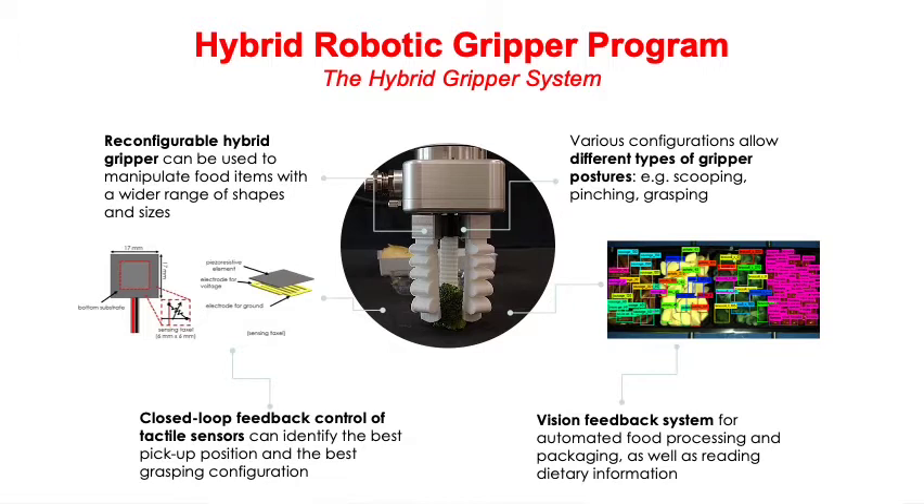In this program, we have a number of tasks. First is the reconfigurable hybrid gripper used to manipulate food items with a wide range of shapes and sizes. Second is the embedded tactile sensor in the soft material, which helps identify the best picking positions and grasp configuration. There are also studies on different gripper postures for scooping, pinching, and grasping. Finally, we are also working on an integrated vision system that allows automating food processing and packaging altogether. The whole program involves Nanyang Technological University, National University of Singapore, Singapore University of Technology and Design, and ASTAR Research Institute.